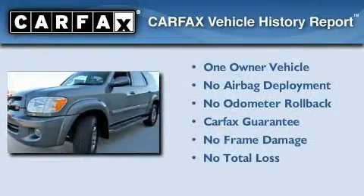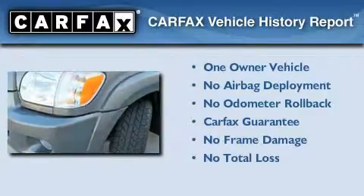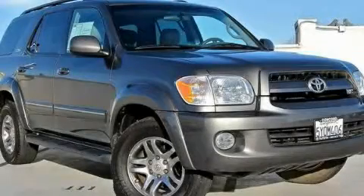This SUV has had only one owner, and it qualifies for the Carfax buyback guarantee. We invite you to contact us today to learn more about this vehicle.